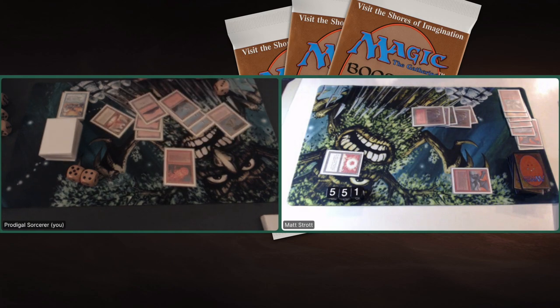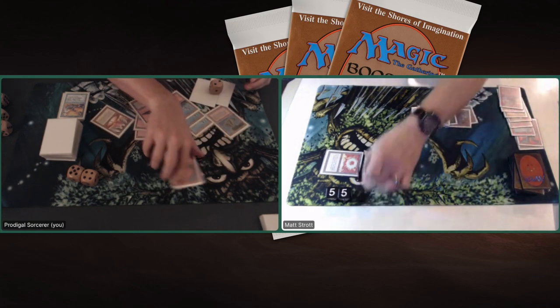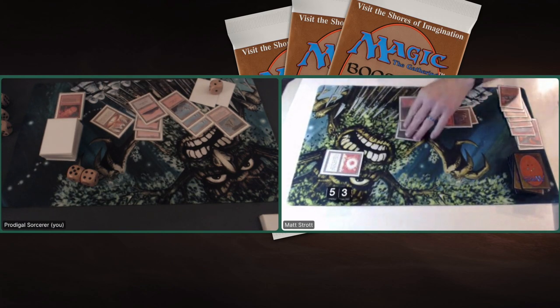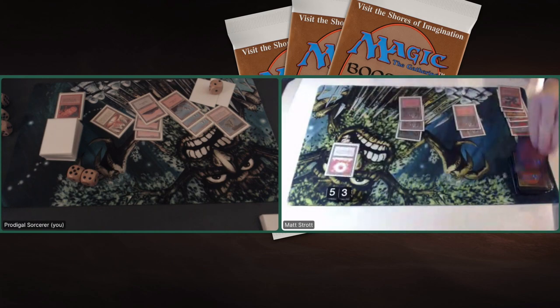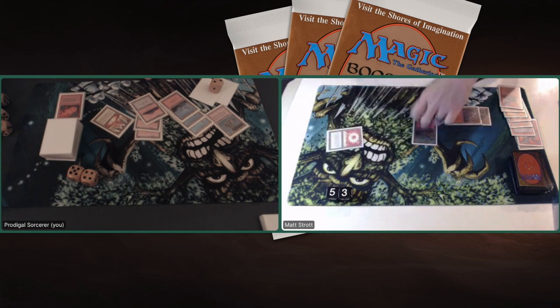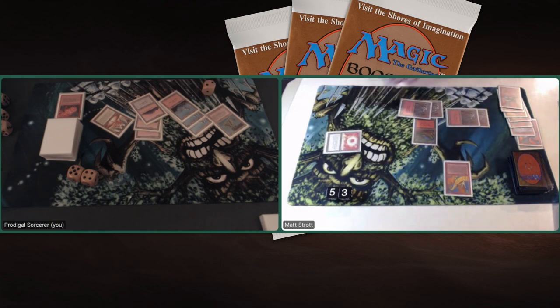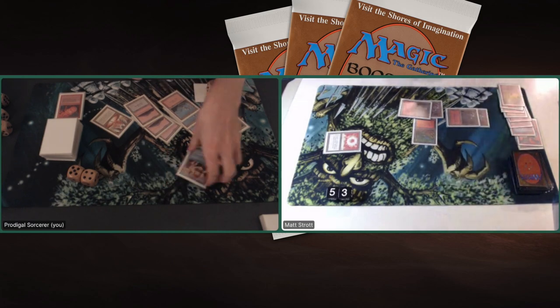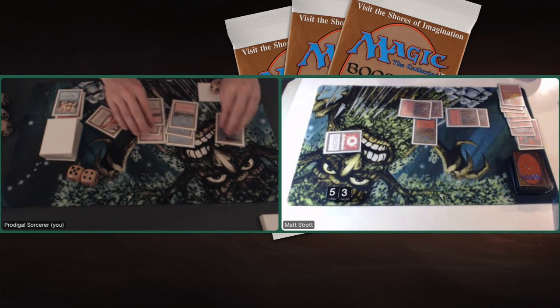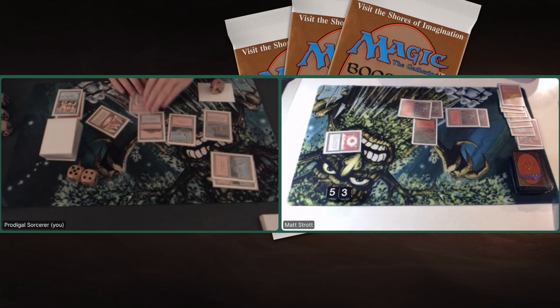I play a Fireball, dealing some damage to Matt and killing the Gargoyle. He's going to drop to 8. He's got enough mana for a Shivan Dragon — we haven't seen a Shivan Dragon yet, that would be kind of sweet for Matt. And of course — Shivan Dragon! Responded by a Counterspell. I feel so bad, but also very happy, because that Shivan Dragon would have kicked my ass. I untap the Mana Vault and tap five for another Elemental.